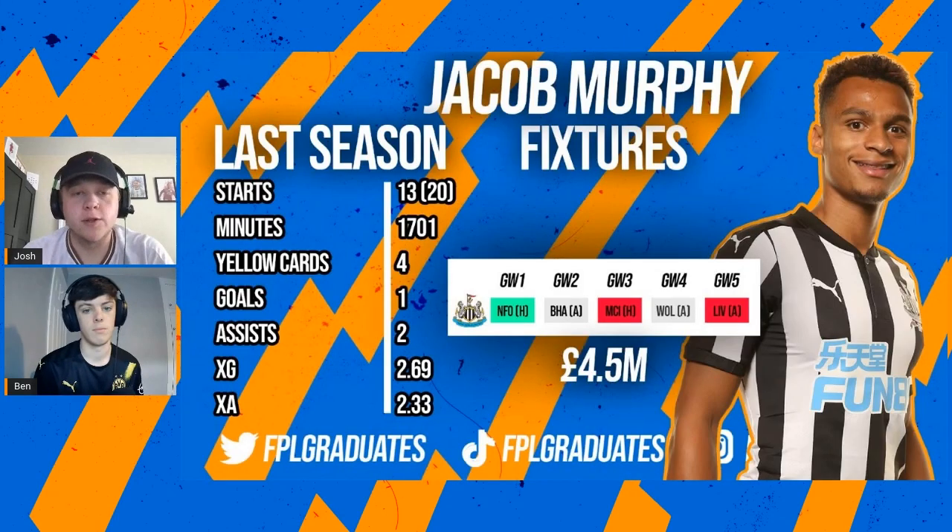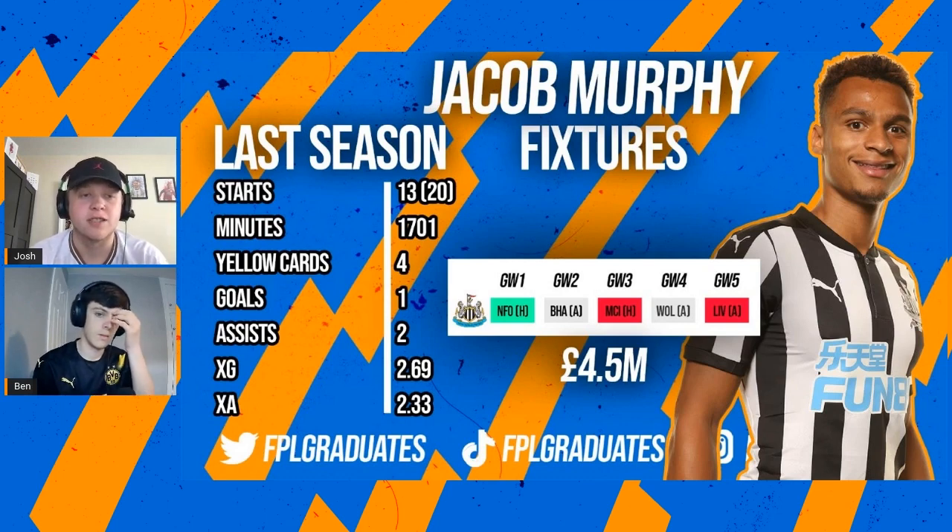Moving into the midfielders now, we've got three of these. First up is Jacob Murphy of Newcastle. Newcastle are looking to reinforce their squad this summer, but we think Jacob Murphy could play a decent part in terms of minutes. He had 20 sub appearances last season so maybe not necessarily a starter, but with these sort of players you're not expecting them to set the world alight. These are guys just to sit on your bench, maybe pick up the odd point or two, and anything else is just a bonus.